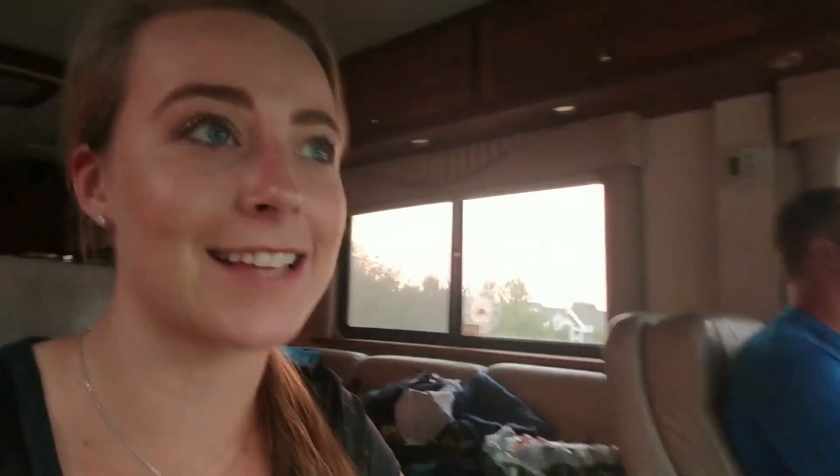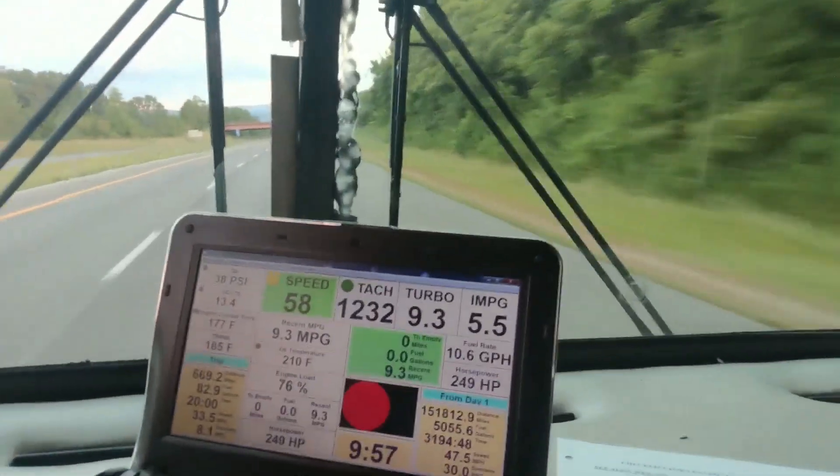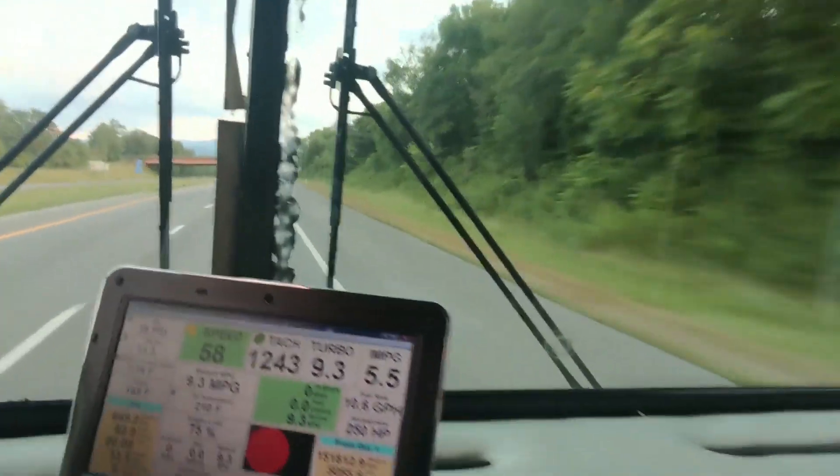We're still learning everything about our RV — all the little gadgets and fun things. We haven't figured out how to work the stereo yet, so we're just playing music off our phone. We did discover this really cool laptop that the previous owner left us that has all of our really cool information on it — engine management software.